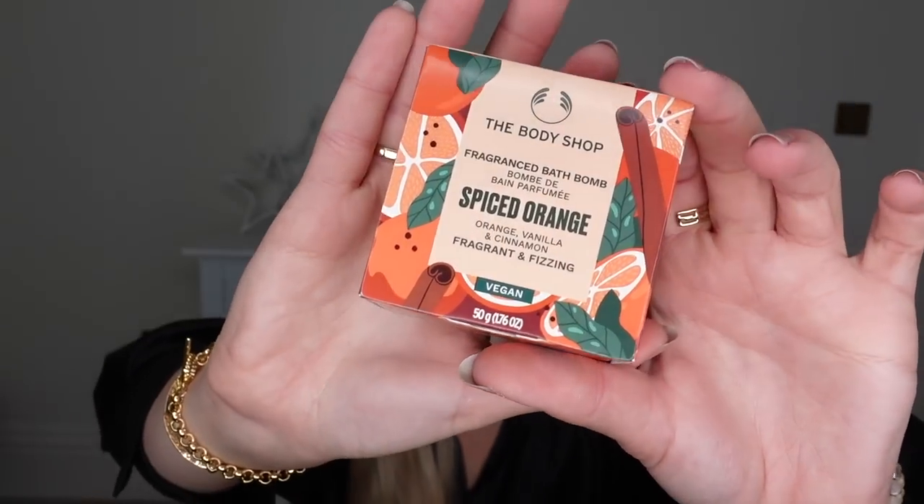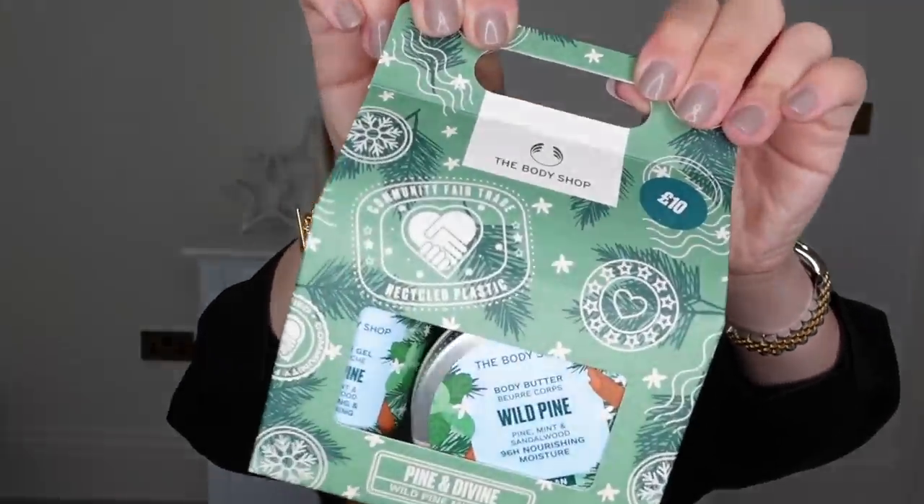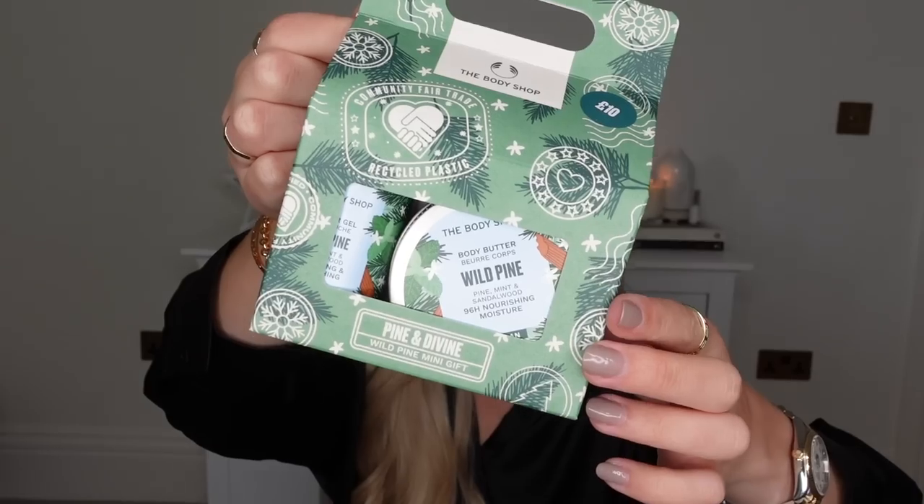I was going to include a Lush bath bomb, which I think is a great stocking gift idea, but I came across this one from the Body Shop instead. It's in one of their new festive scents, Spiced Orange, which honestly smells incredible. They do loads more products from shower gels to body exfoliators and body creams. I also picked up this set — the Pine and Divine Wild Pine Mini Gift at £10, a perfect Secret Santa idea. In here you get a duo of shower gel, a body butter, and a body puff. It smells very eucalyptus, fresh, minty — that kind of tea tree type smell.